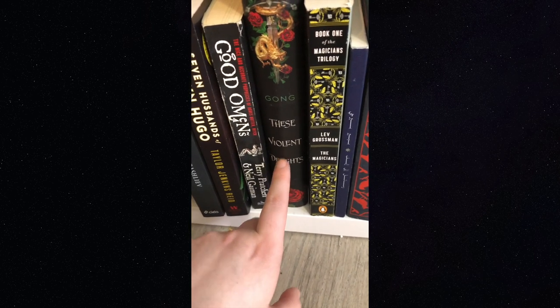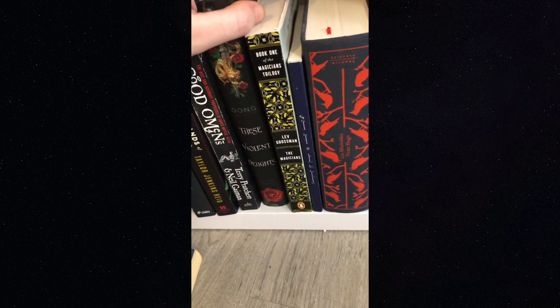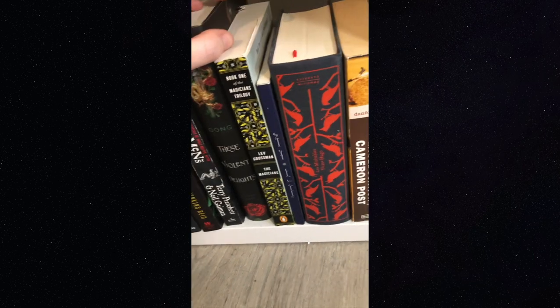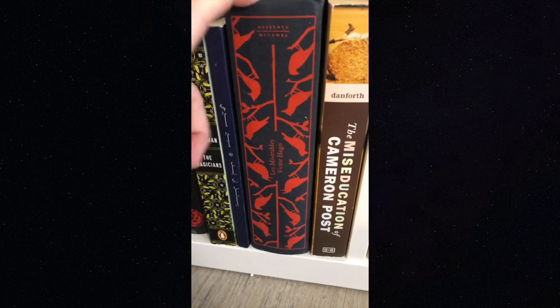I got into 'The Magicians' TV show and wanted to read the book, so I picked it up on sale at the bookstore — just haven't gotten to it yet. Another Arabic book. 'Les Misérables' — again, just a really pretty edition; I've already read it but it just looks beautiful.